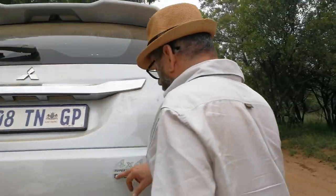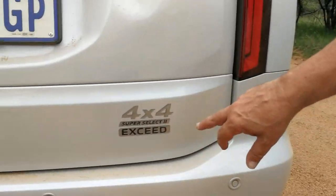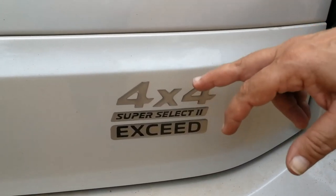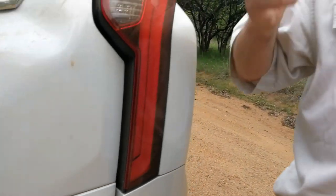This is the top-of-the-range Exceed version, which means it's the top spec and it does have Mitsubishi's Super Select 2 — the latest generation 4x4 technology. All models in the range are powered by Mitsubishi's 2.4-litre four-cylinder diesel engine putting out 133 kilowatts and 430 Newton metres of torque, which is quite enough for a big vehicle like this.